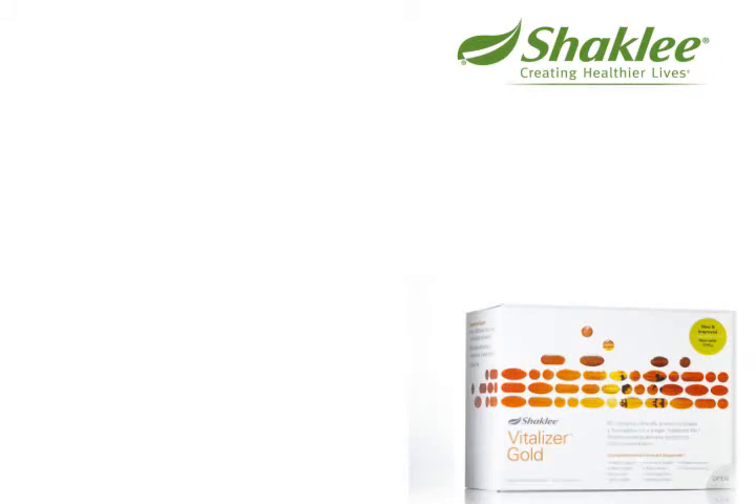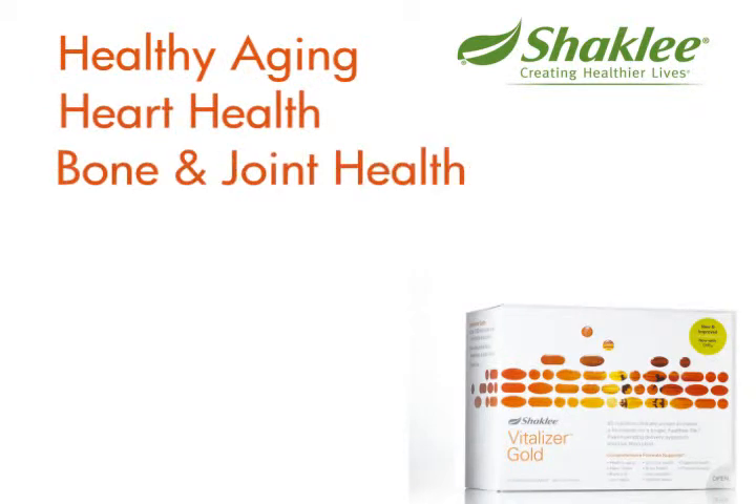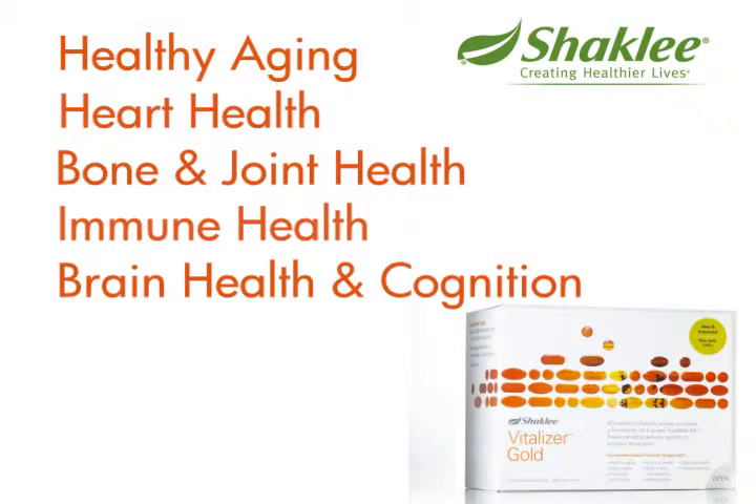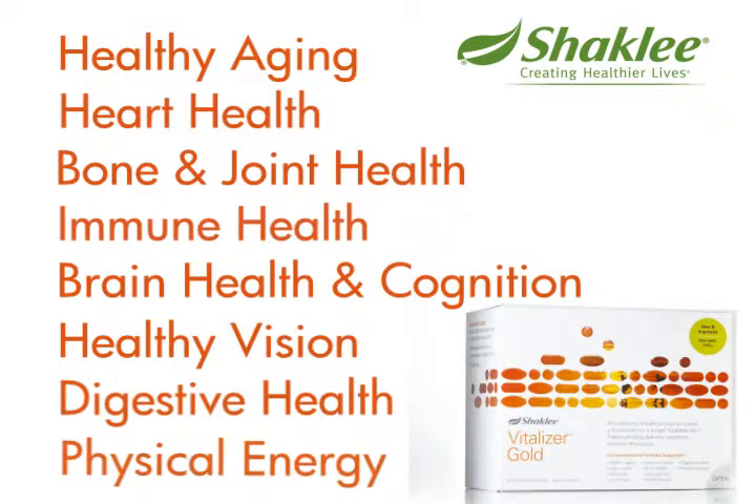The Vitalizer Gold, which is for people 50 years of age or older, targets healthy aging, heart health, bone and joint health, immune health, brain health and cognition, healthy vision, digestive health, and physical energy. It comes with vitamin K or without vitamin K.